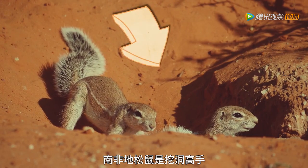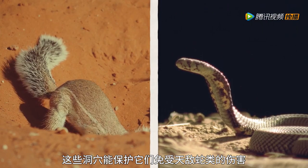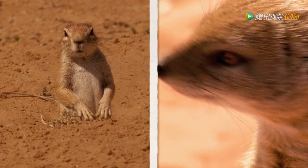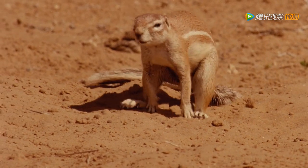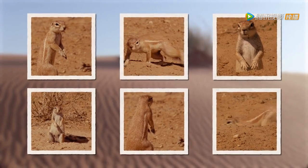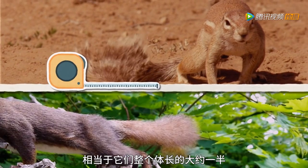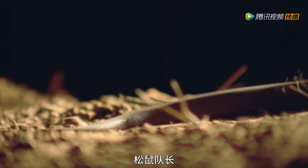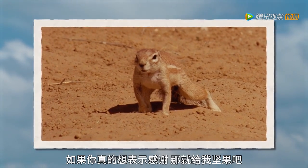Cape ground squirrels dig and live in complex underground burrows that can have up to a hundred different entrances. These burrows serve to protect the squirrel from their arch-nemesis — snakes. They also share these burrows with other desert animals like the yellow mongoose, which also needs to hide from enemies. You don't scare me! I have an entire superhero league with me! When threatened, ground squirrels band together to rush at a predator as a mob, waving their tails to try to scare them off. Like their tree squirrel relatives, ground squirrels have large, bushy tails that make up around half of their overall body length. The Cape Ground Squirrel — proof that not all heroes wear capes.